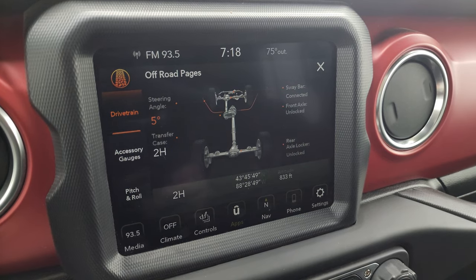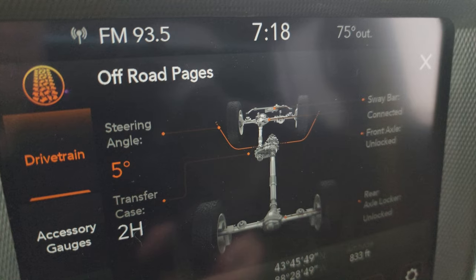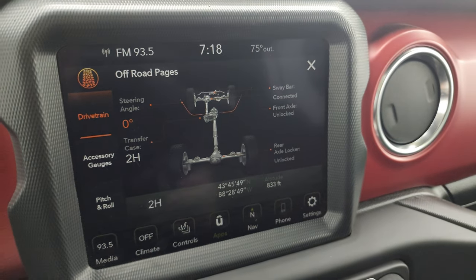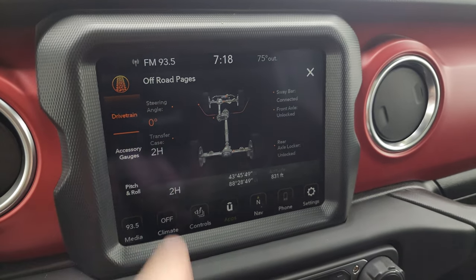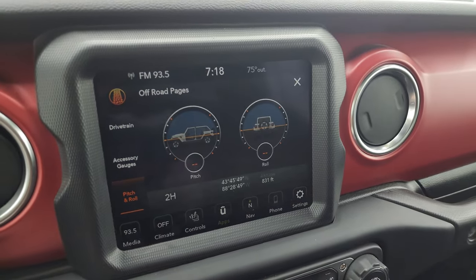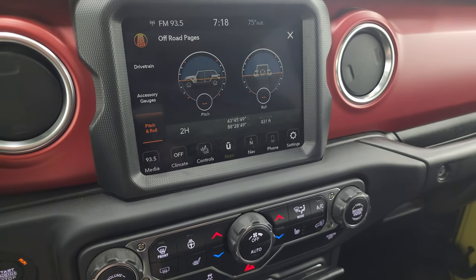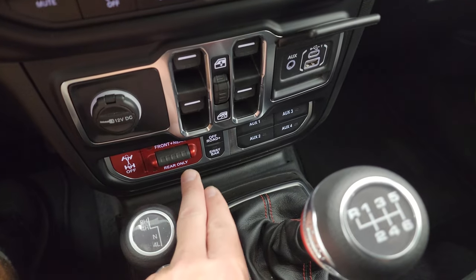Here are the off-road pages — you may be lost but never stuck in a Wrangler. You can see the steering angle there — as I turn the steering wheel that angle changes and the wheels up top change as well, which is kind of cool. Sway bar connected or disconnected, as well as the front and rear axle if that's connected or disconnected. Accessory gauges, pitch and roll — you also get latitude, longitude, and altitude on there.